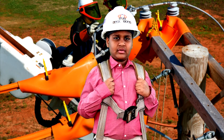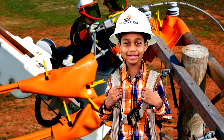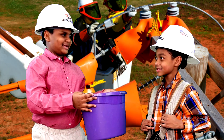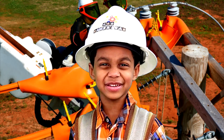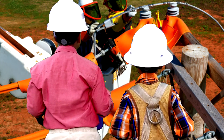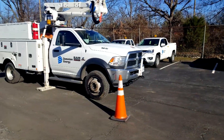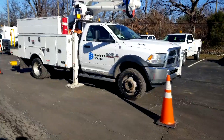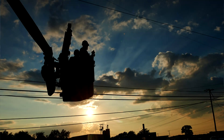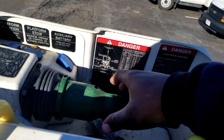Did you know linemen have to wear harnesses so they don't fall out of the bucket? Out of the bucket? Not that bucket, silly — this bucket! This is my bucket truck. This is the truck I work out of when I need to reach up to 40 feet in the air to get the power back on and work on electrical lines. You guys want to go up in the bucket and see how it looks?